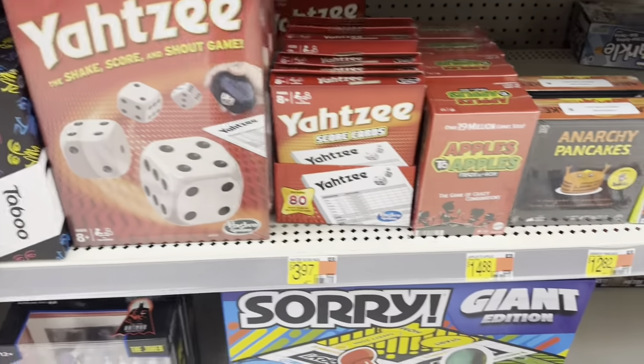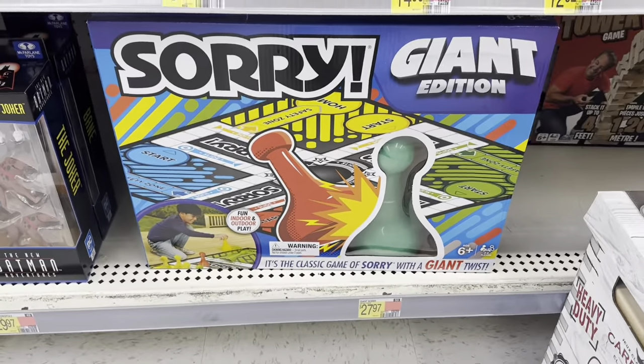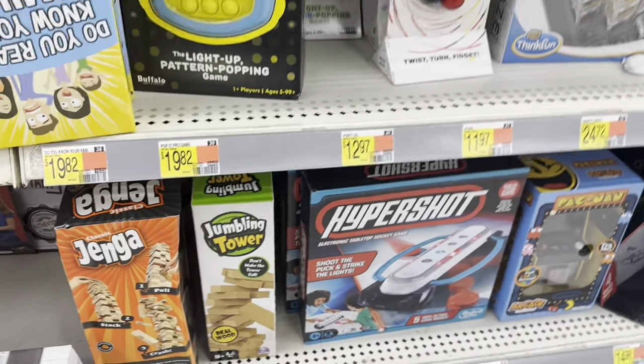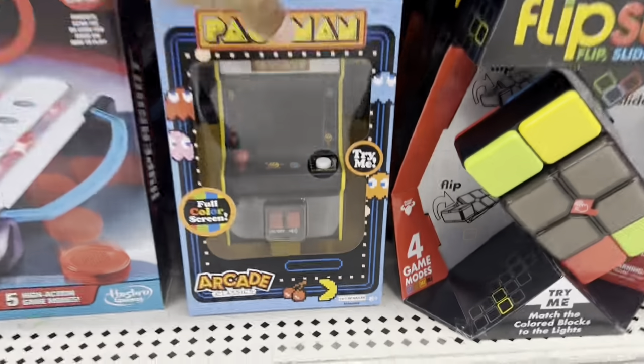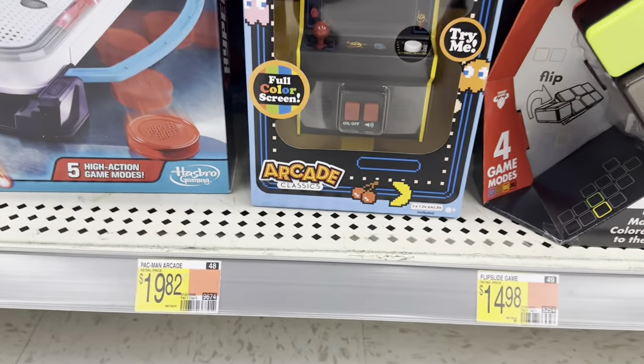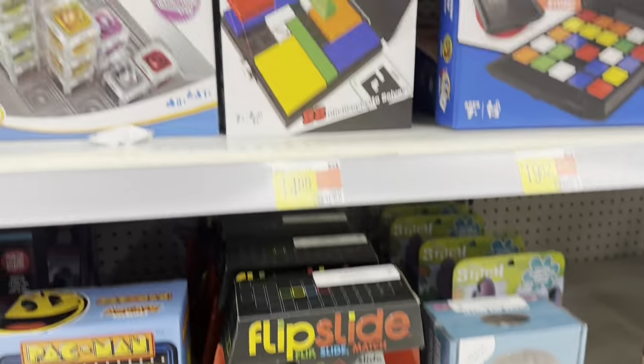There's some Yahtzees down there. This is the Giant Sorry, $27.97 for that. They got Jenga Jumbling Tower, which is like the version of Jenga I guess. There's a little Pac-Man thing down here — that's $19.82.